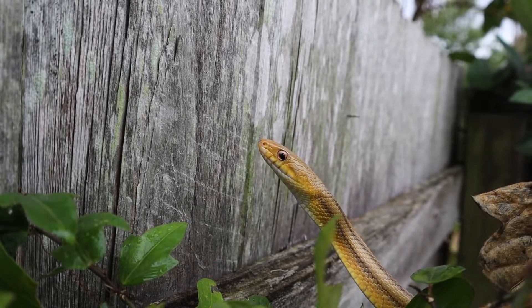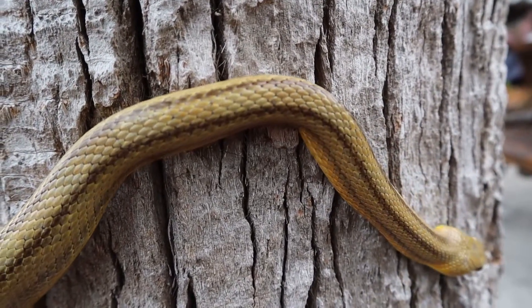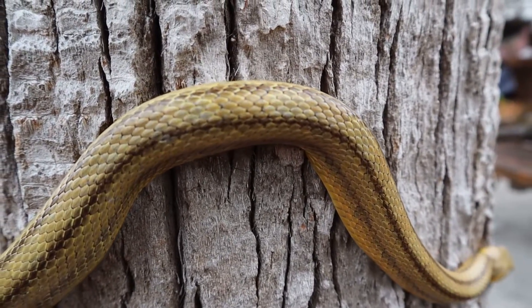Yellow rat snakes, just like other rat snakes, are excellent climbers, and that's why they can get up into human structures like barns and things like that, and also up into the tops of oak trees looking for bird eggs and rats and everything else they eat.